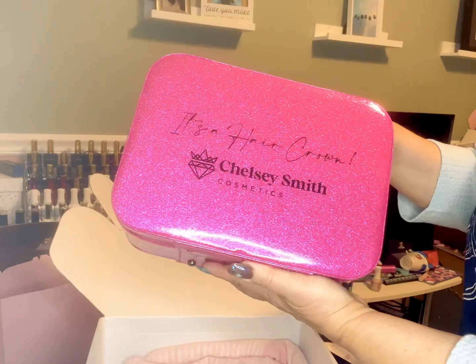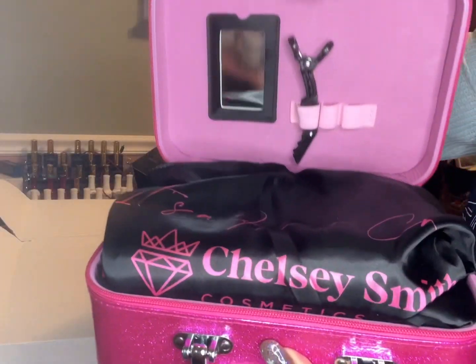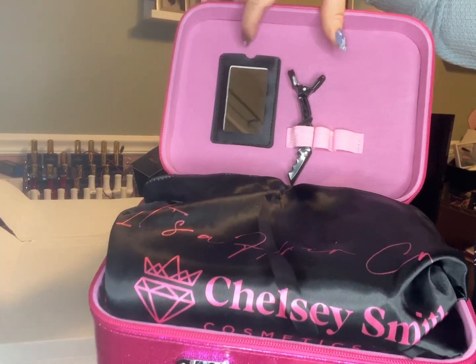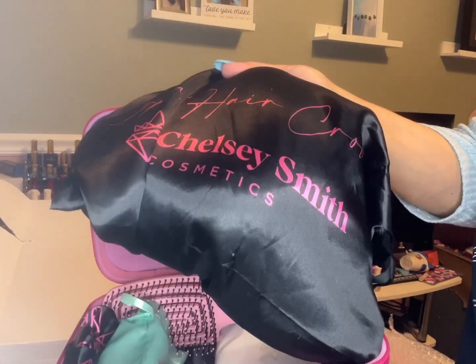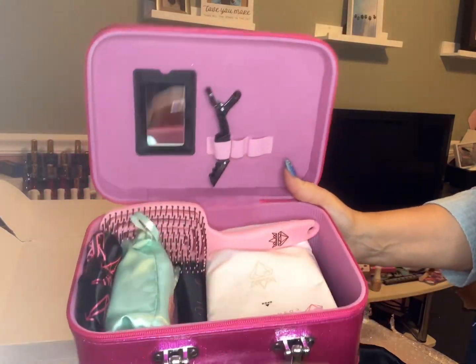So I opened it up and inside there's a hair clip and a cute little mirror that you can put a credit card or your license in, great for traveling. Here is the wig — I have not seen the wig yet so I don't know what it is, I know I ordered the dark luxe box. And here is a detangler brush.